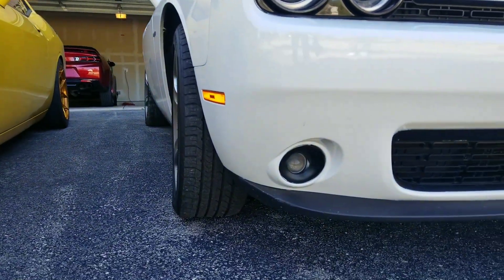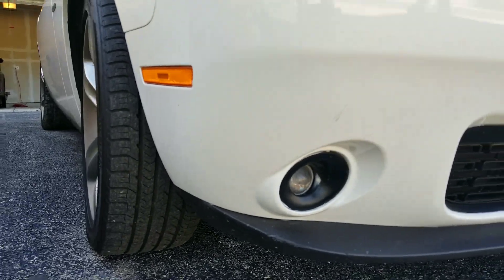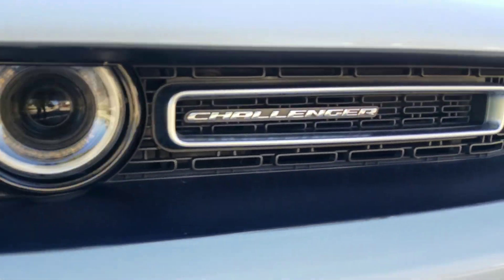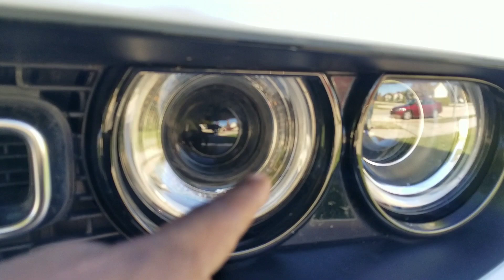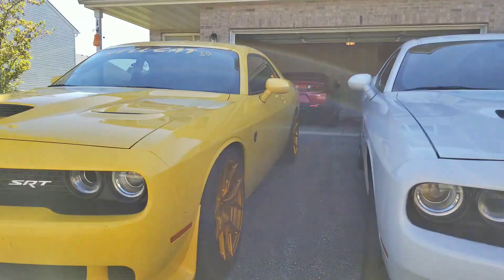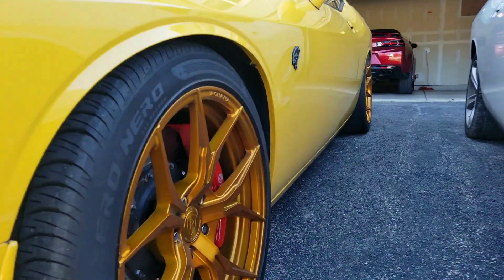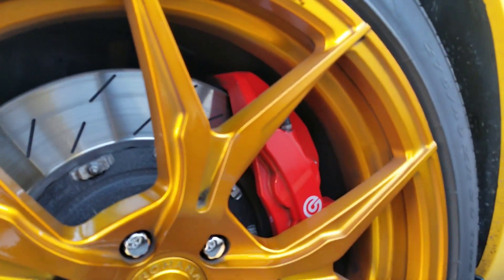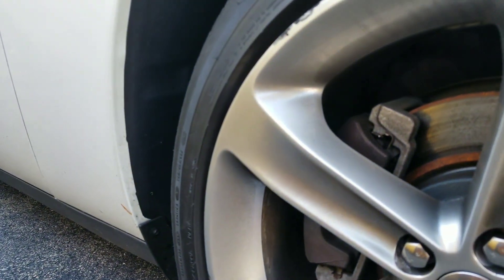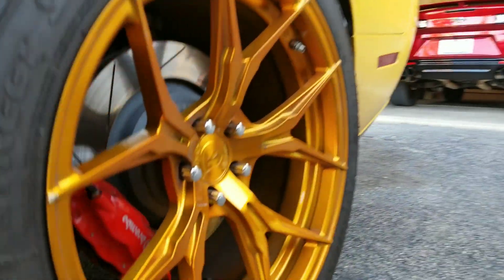The RTs have fog lights, which they do not have on the Hellcats. Moving over to the headlight — the RT does not have the functional opening like the Hellcat does, and that is a functional part unique to the Hellcat. Of course, the Hellcat also comes with big Brembo brakes which the RT does not have, but I'm sure he's gonna do something to his brakes — he always does, on the rear as well.